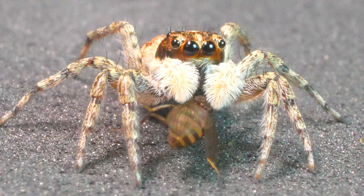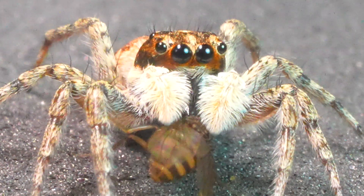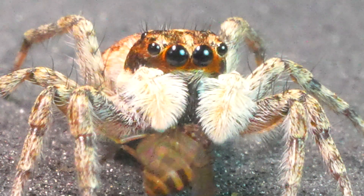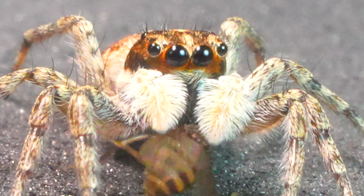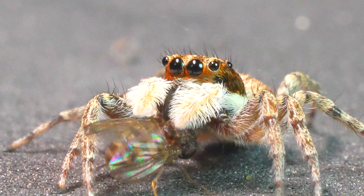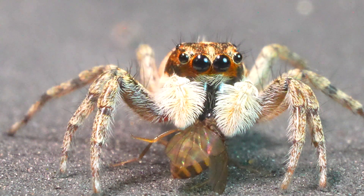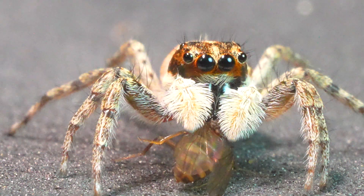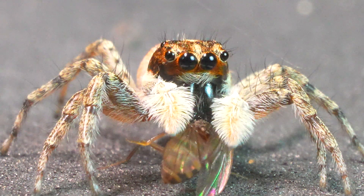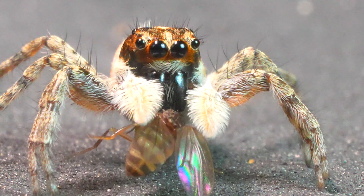We can see the satisfaction on its expressive face after successfully capturing three prey in a row. Jumping spiders, Salticidae, represent approximately 13% of the total diversity of spiders, with more than 6,000 known species, making them one of the most diverse families of spiders.